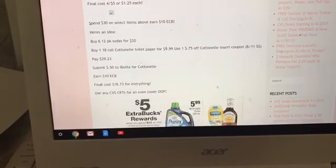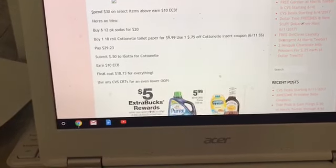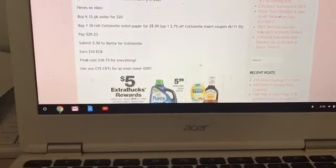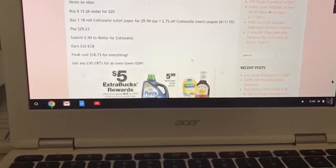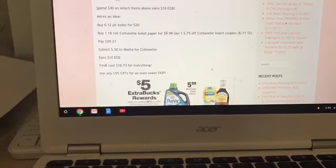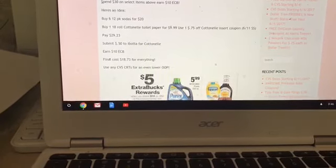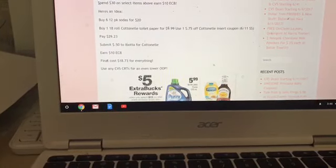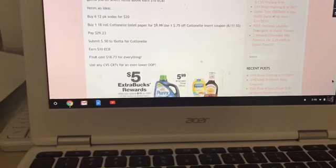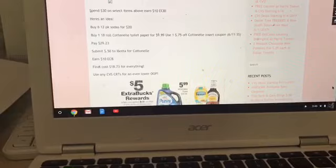The next deal is on select items: when you spend $30 or more on Scott, Cottonelle, and Sodawater — and Off is included too — you'll get $10 in Extra Care Bucks. The scenario I worked up is to buy six 12-packs for $20 and one 18-roll Cottonelle toilet paper for $9.99. We're getting 75-cent off one insert coupons for the Cottonelle in the 6/11 Smart Source. You'll pay $29.23, then submit 50 cents to Ibotta for the Cottonelle, and earn $10 back — final cost is $18.73 for everything. Alternatively, you could buy nine 12-packs for $30, get back the $10 ECB, and pay effectively $20 for nine 12-packs — a great stock-up if you have parties or cookouts coming up.